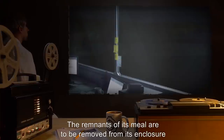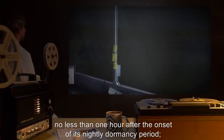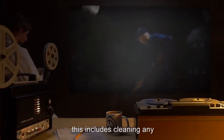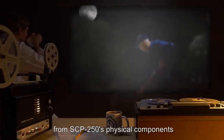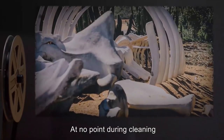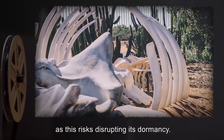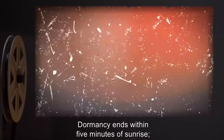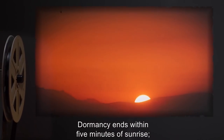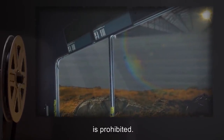The remnants of its meal are to be removed from its enclosure no less than one hour after the onset of its nightly dormancy period. This includes cleaning any residual biological debris from SCP-250's physical components with compressed air and whisk brooms. At no point during cleaning are any of SCP-250's physical components to be moved by more than one meter in any direction, as this risks disrupting its dormancy. Dormancy ends within 5 minutes of sunrise. Access to SCP-250's containment during its activity period is prohibited.